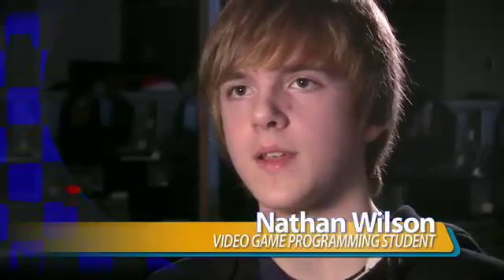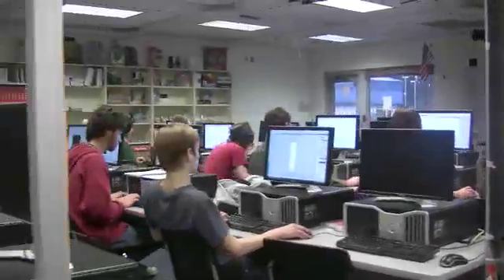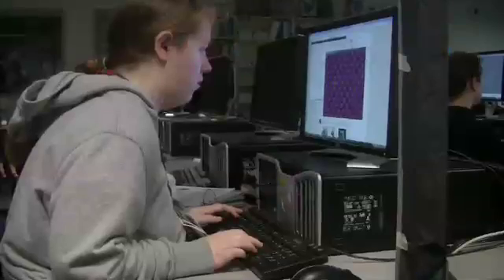We have certain artists, we have designers, we have programmers, and we all come together and use our skills to create a video game — a product that people want to buy. It's fun because out of all the hard work, you get to actually see what you've made, play around with it, show others, and they can learn how to play.